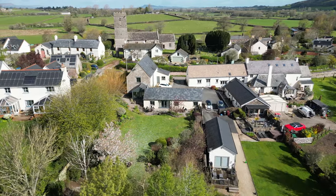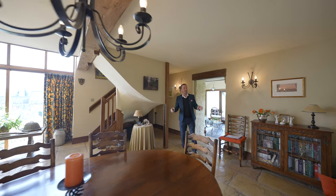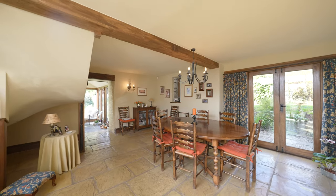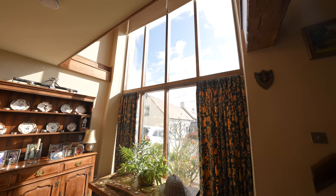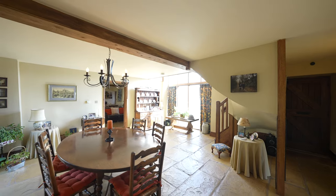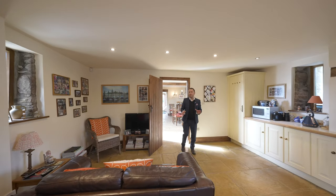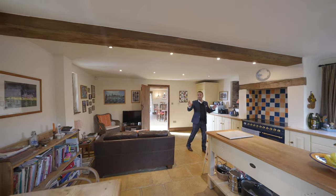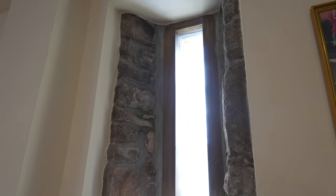As you enter the property you're greeted by this wonderful spacious entrance hallway which leads to a dining room. Dual aspect with full length windows to the front and double doors to the rear garden. Converted in 2004-2005, the property retains a host of original features like these original arrow slit windows and beams.